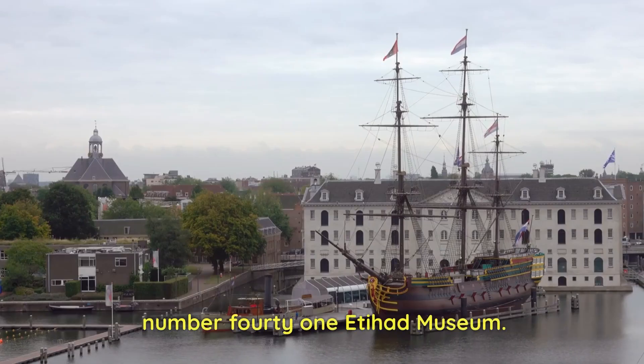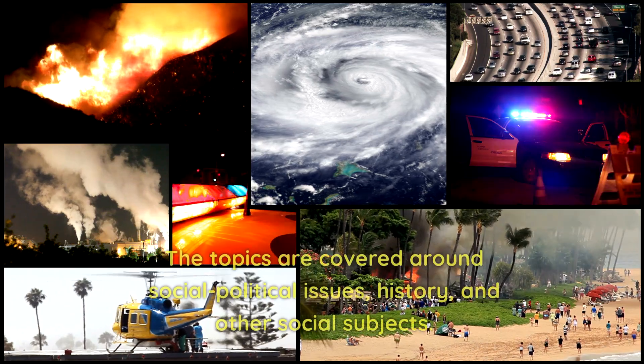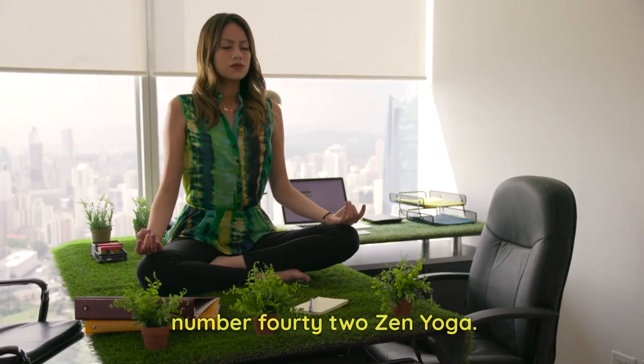Number 41: Etihad Museum. The museum collects, preserves, and showcases the heritage of the UAE. The topics covered revolve around social-political issues, history, and other social subjects.